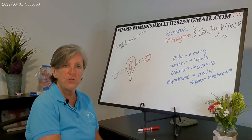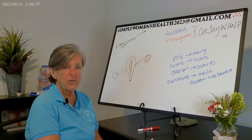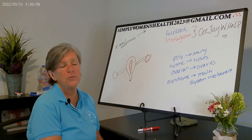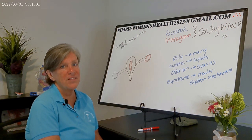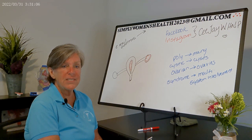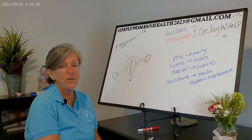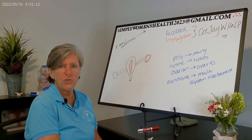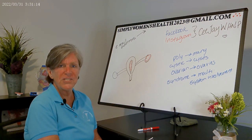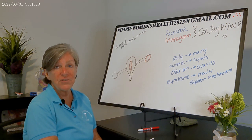These ovulation triggers do increase the risk for multiples, so some providers prefer to avoid them. As a nurse practitioner, those are medications I leave to the physicians in my practice. For patients or providers concerned about multiples, we usually send them to REI where they can discuss in vitro fertilization.